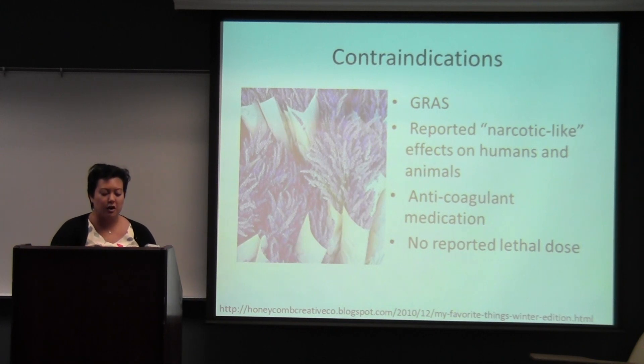For contraindications, lavender is generally regarded as safe. However, if you have an allergy or hypersensitivity to lavender or any member of the Lamiaceae family, exercise caution when handling it. There is a potential for lavender to heighten the effects of barbiturates and depressants, due to reports of a narcotic-like effect on humans and animals. Since there is a varying amount of coumarins in lavender, theoretically this can increase the effects of anticoagulant medication. Although there is no reported lethal dose, consuming over 0.5 grams per day can cause nausea, vomiting, and anorexia.